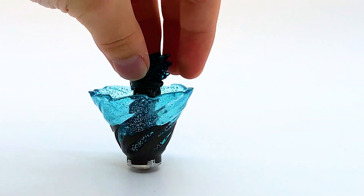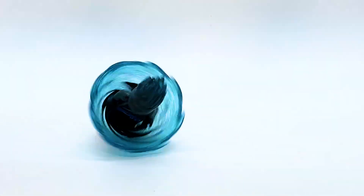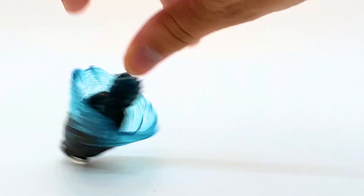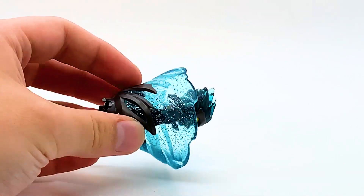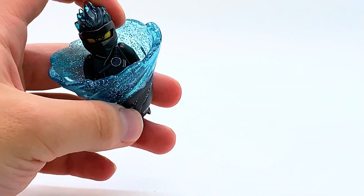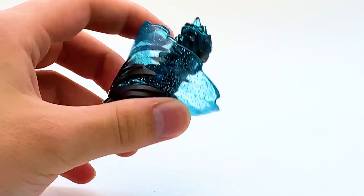You also get Forbidden Spinjitzu Nya here, and as always you can spin them. Nya's got one of the cooler ones — the sparkly bits look really, really good with the Translucent Blue — it's a cool one.